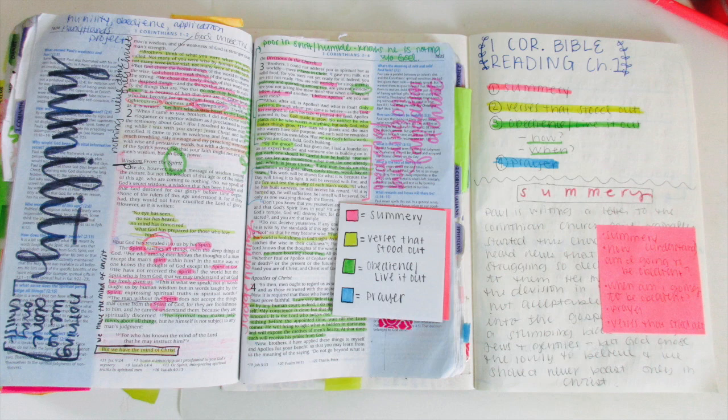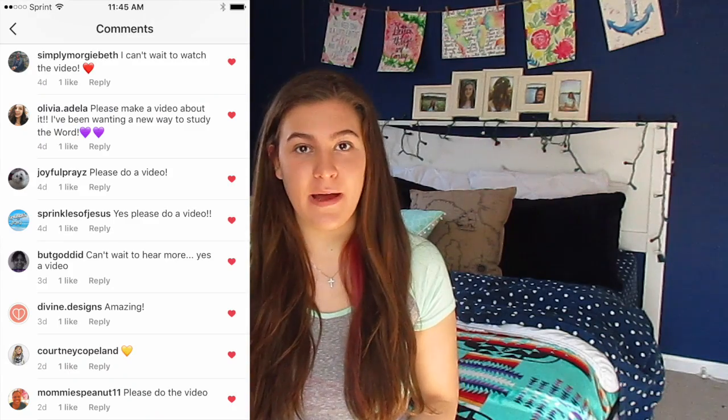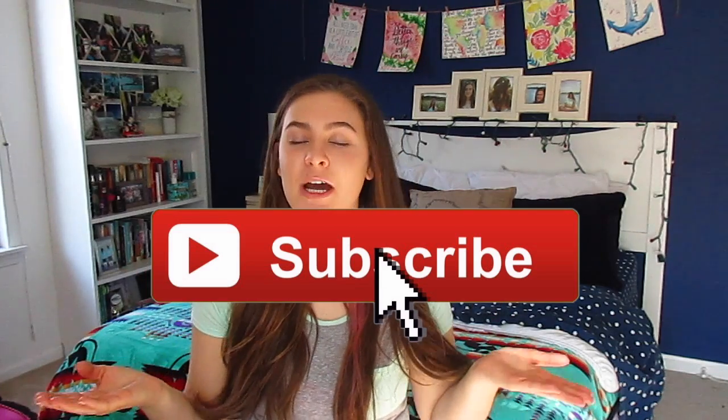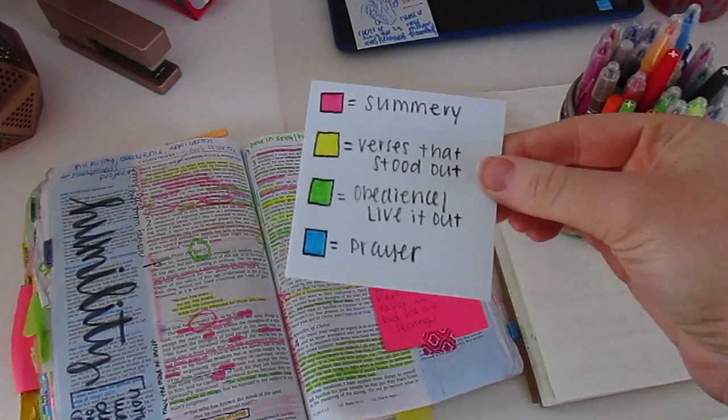Hi friends, Ashley here with Coffee and Bible Time, and this video is how I study my Bible. If you watch my channel, you know I usually do Bible study updates — I did one for Romans, one for Acts, and now I'm reading First Corinthians. I found a new way to study my Bible, posted a picture on Instagram, and so many of you wanted to see this, so I'm making this video today. Make sure you subscribe to join our channel family here at Coffee and Bible Time.